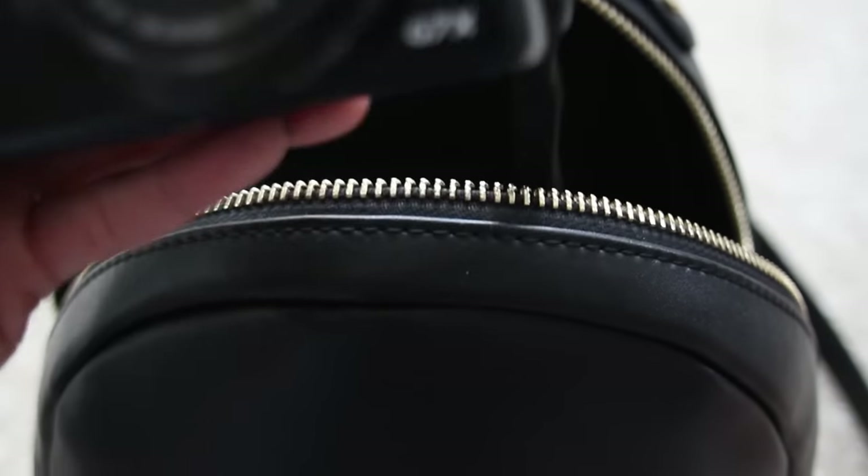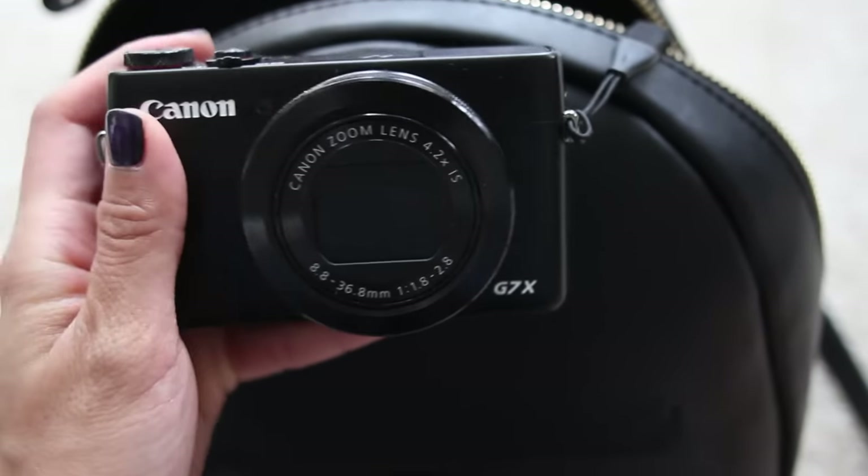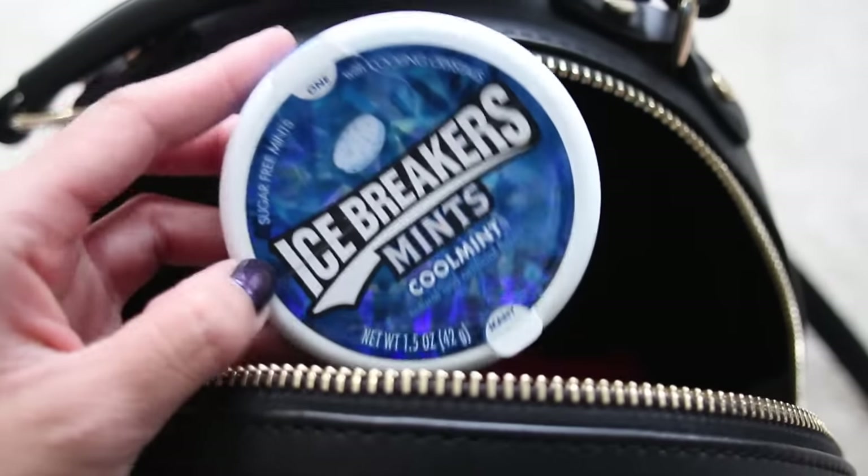Next is my vlogging camera. I have been vlogging with the Canon G7X — I actually got this as a birthday present from Heart so I can vlog for you guys. It's a lot easier because you can flip the screen and see yourself. I also carry mints because you never know who's getting close to your face and you really just don't want to offend anyone.